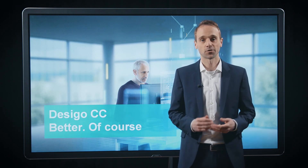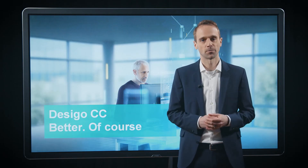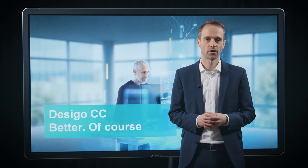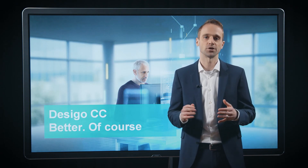The ZEGO CC transforms every building into a smart and high-performing building. It combines multiple disciplines into one single platform and ensures comfort, safety, security and energy efficiency. Thanks to its modular and flexible approach, it suits buildings of all types and of different sizes. And with the ZEGO CC Compact, we even offer versions which are specially tailored to the needs of small and medium-sized buildings.